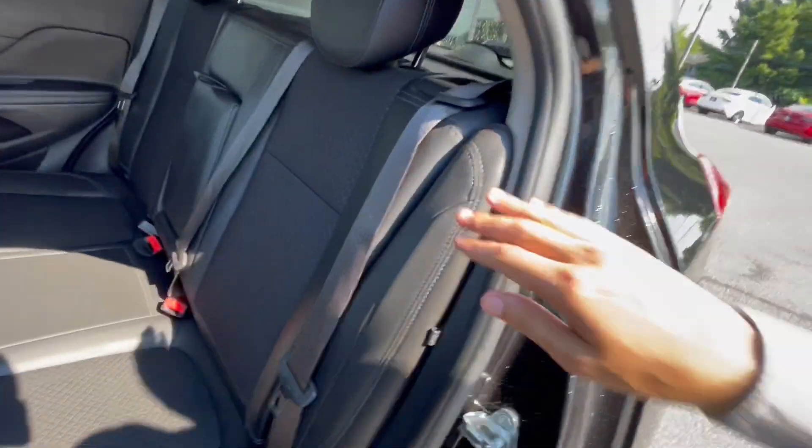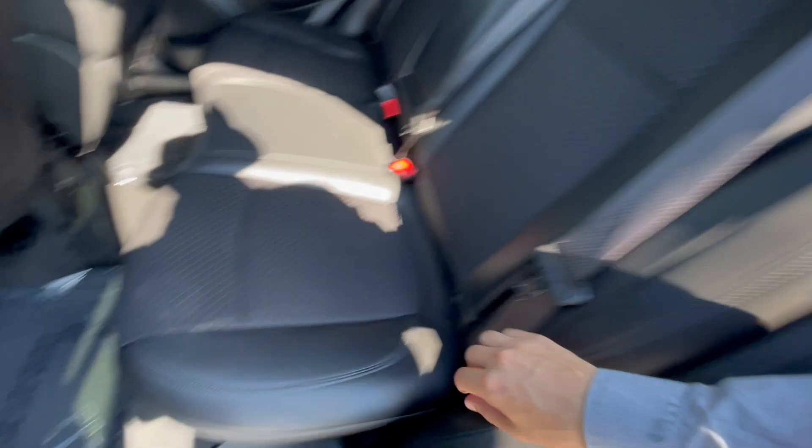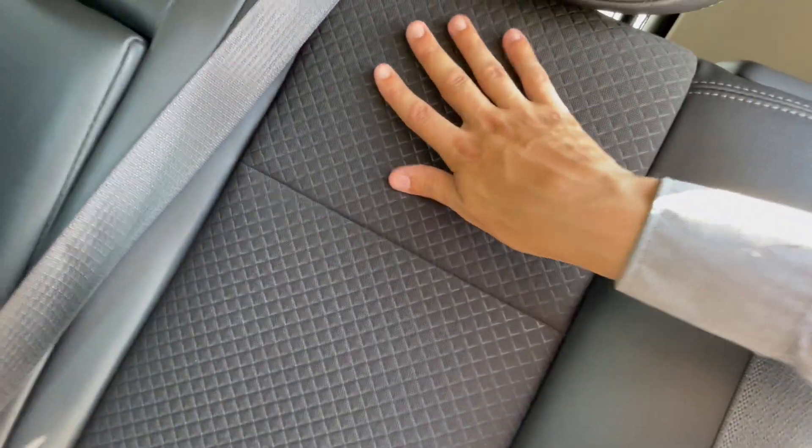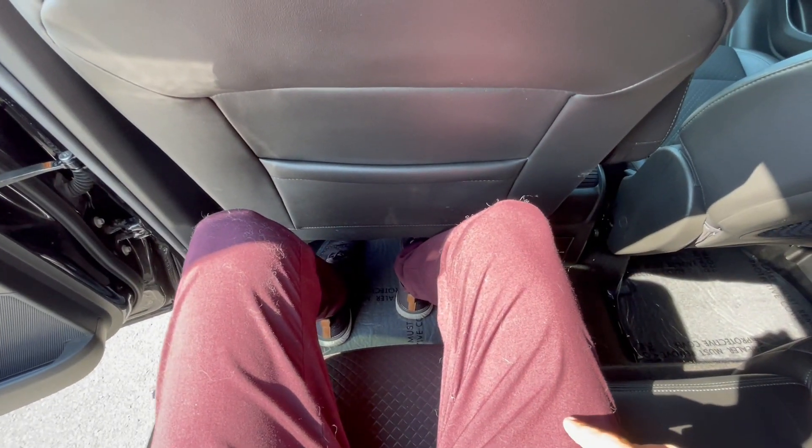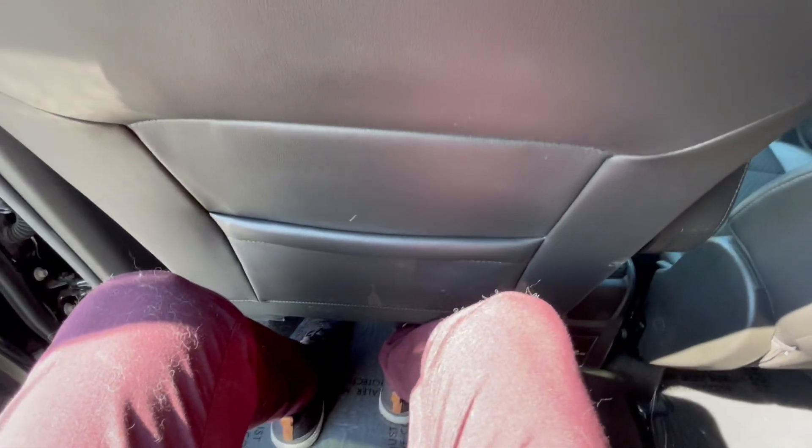Very nice and roomy back here. They have a nice leather trim on the outside and a nice premium fabric on the inside — nice and comfortable, kind of feels like memory foam. For leg space, I'm 5'8" and I still have a lot of leg room in a normal driving position, so you do actually get a lot of space back here.